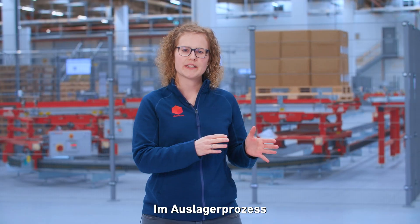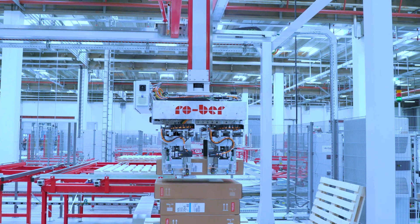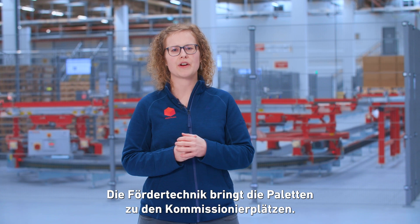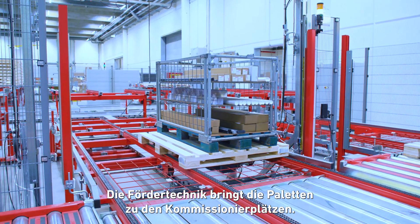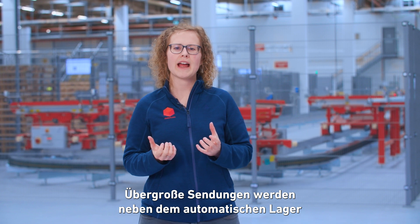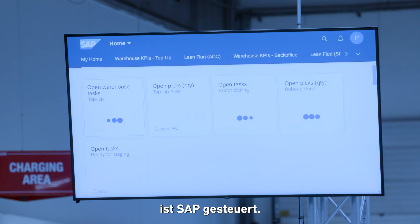On the outbound side, we let smart robots do the heavy lifting of windows and flashings. Smaller items are manually picked by the operators, where the conveyor system brings all pallets to the operator stations. Oversized items are handled manually next to the automated warehouse, and every system is SAP controlled.